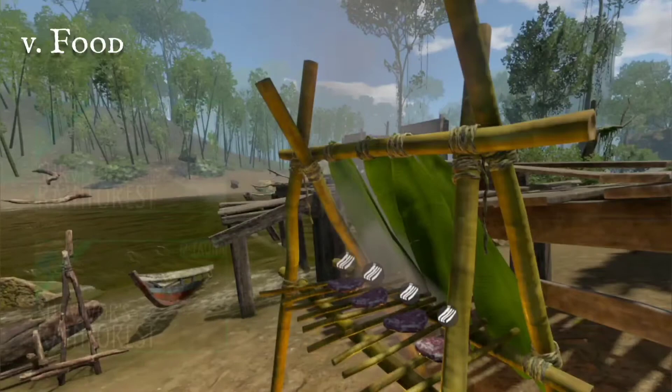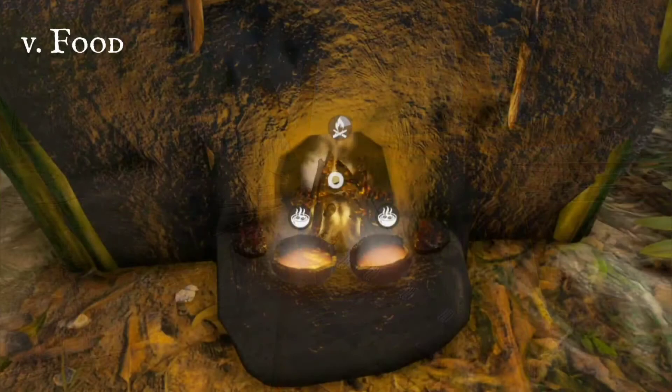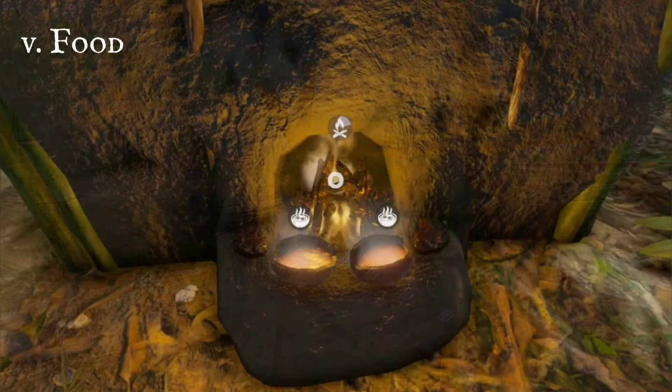Most food cannot be eaten raw, cook it or smoke with fire. To keep it fresh for longer, cure meat in a bamboo dryer.